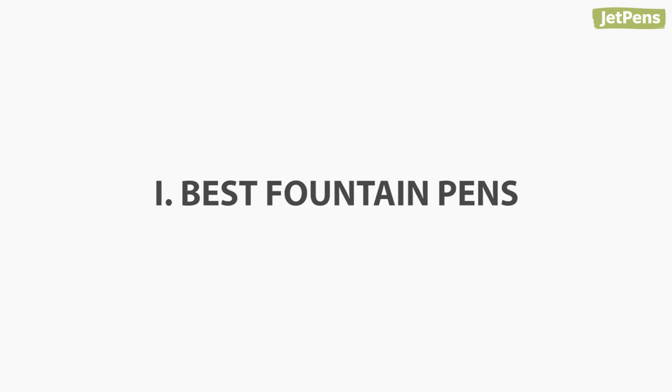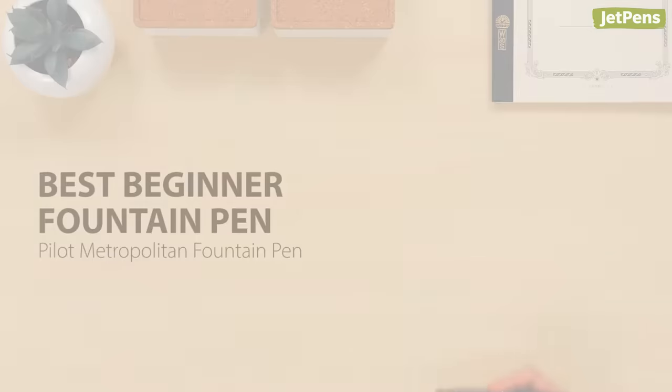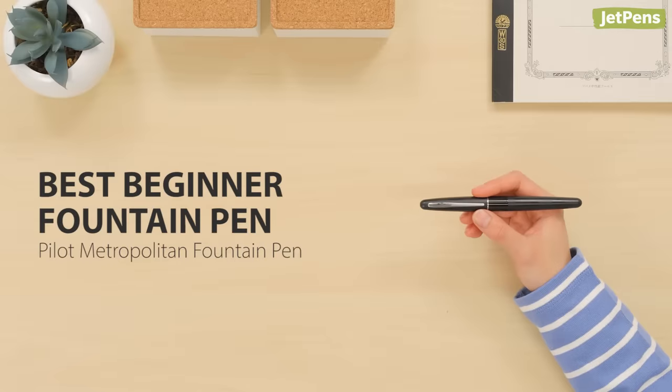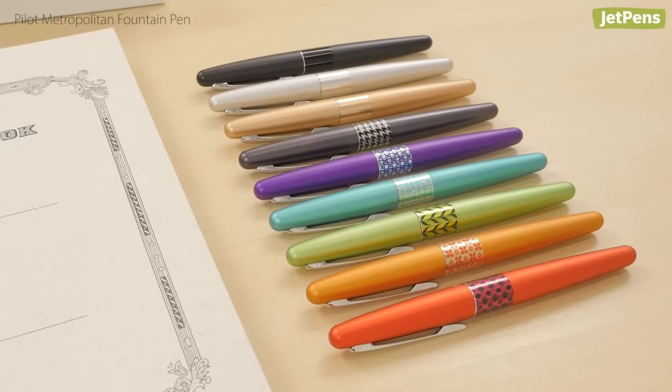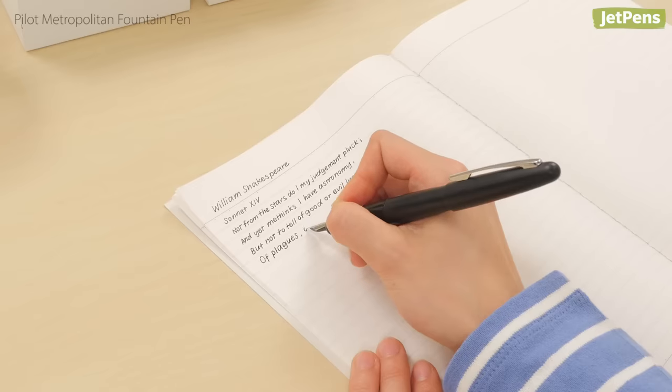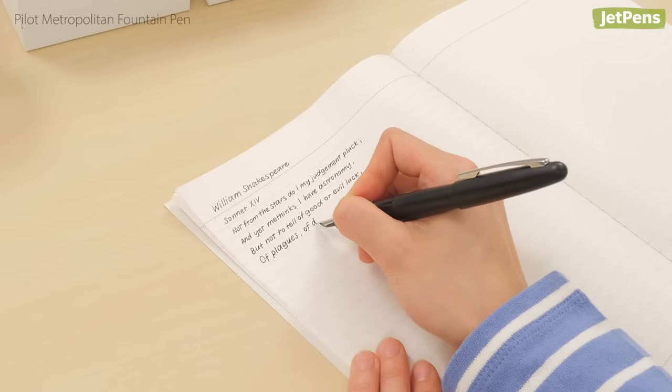Best Beginner Fountain Pen: For beginners, the Pilot Metropolitan can't be beat. Its metal build and smooth nib make it a top choice even among fountain pen experts.